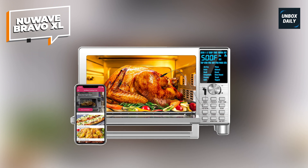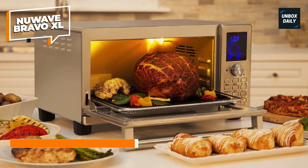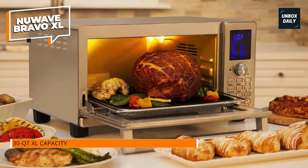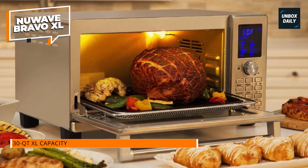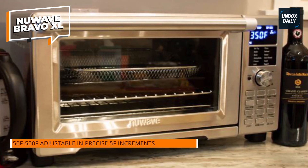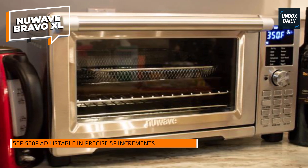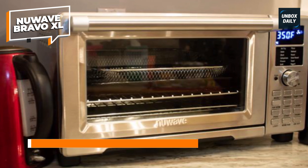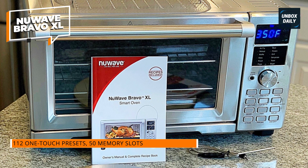New Wave Bravo XL. This New Wave Bravo XL Air Fryer Toaster is a fantastic smart oven with a 12-in-1 countertop grill-griddle combination. Want to cook at a higher temperature or for a longer time? You can quickly make adjustments on the fly at any moment. Bravo's easy digital controls are simple to use, and you can specify cook temperatures ranging from 50°F to 500°F with accurate 5°F increments.